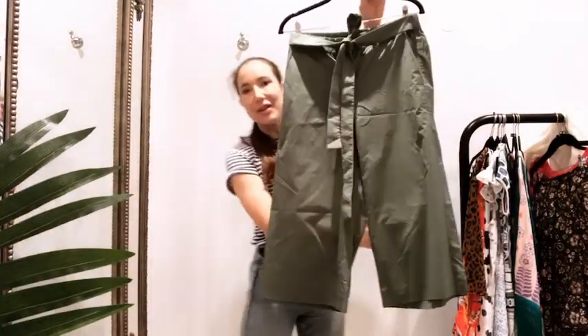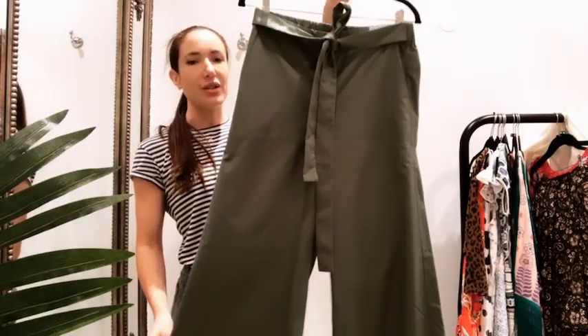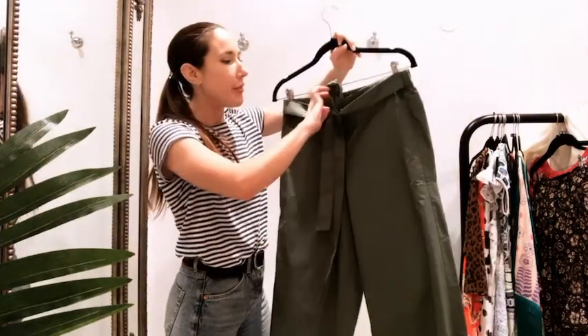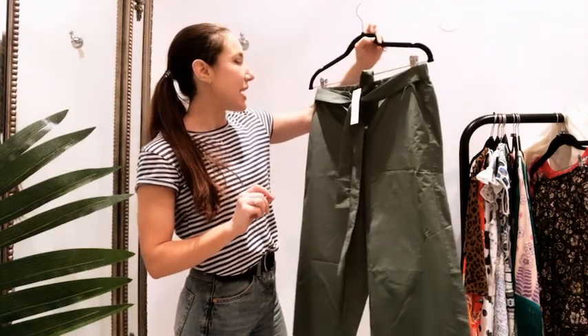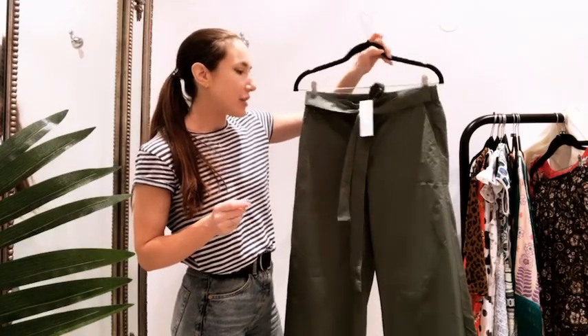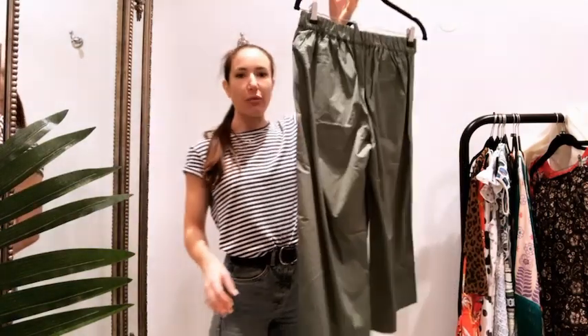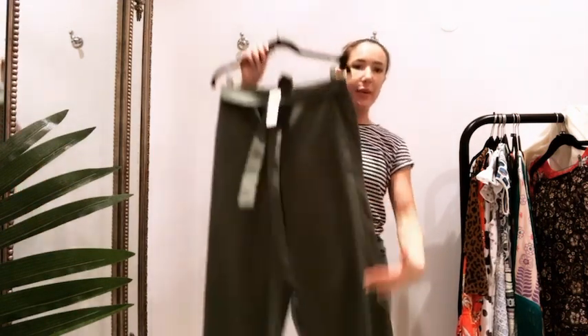These trousers are so cool — I saw them on the website and just had to show them on the live. I'm not sure they're doing themselves justice just hanging on a hanger, so do go and check them out on our website where they look great on. They're a size 6, though I'd say they look more like an 8. They're £55, J.Crew, and I'd just pair them with a really nice white t-shirt and trainers for everyday. A really cool length too — just below the knee.